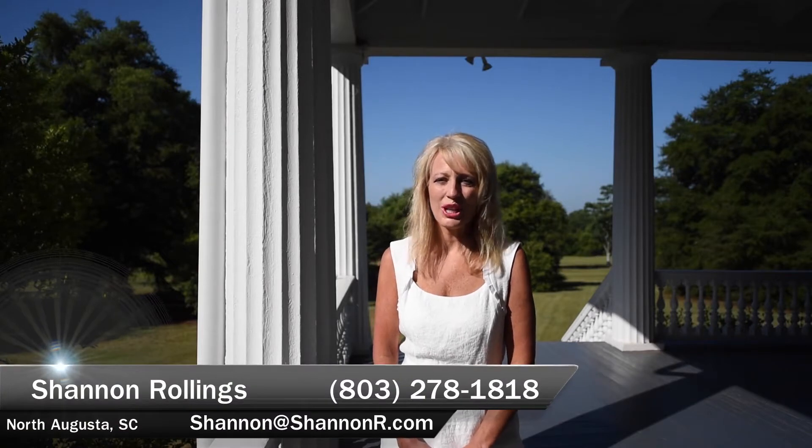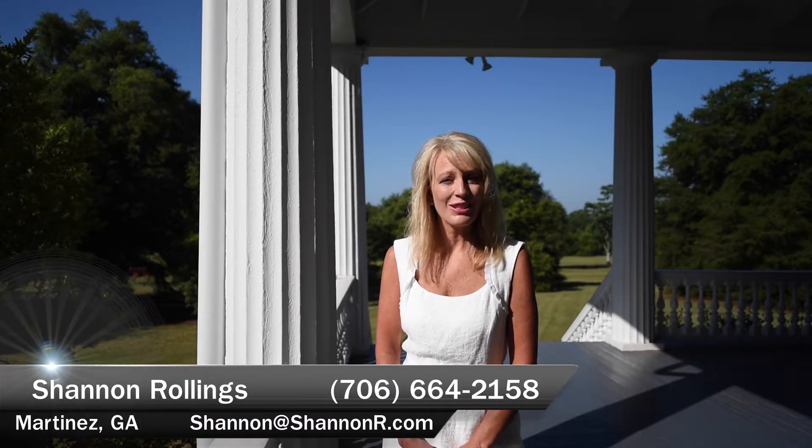I hope you enjoyed the video tour. You really should come check out this beautiful site. And keep an eye out for our next historical tour.